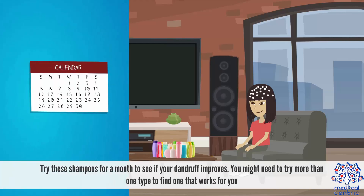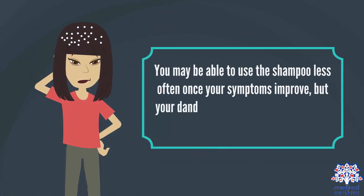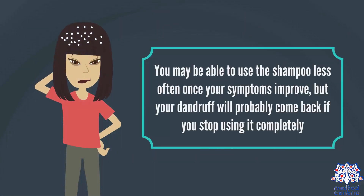Try these shampoos for a month to see if your dandruff improves. You might need to try more than one type to find one that works for you. You may be able to use the shampoo less often once your symptoms improve, but your dandruff will probably come back if you stop using it completely.